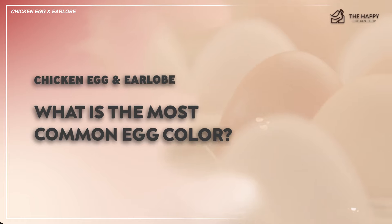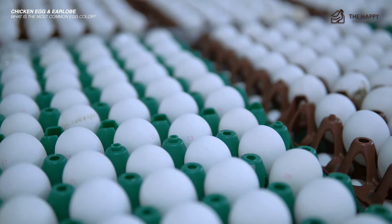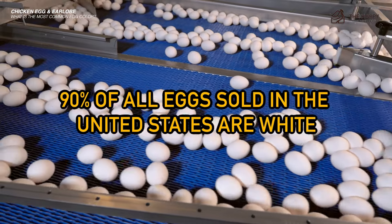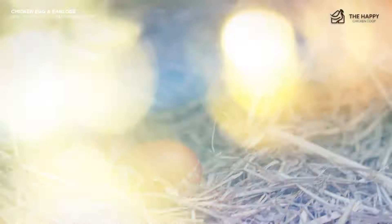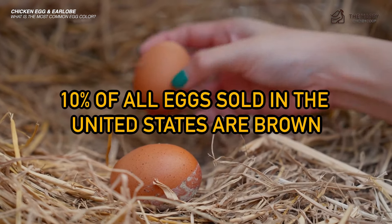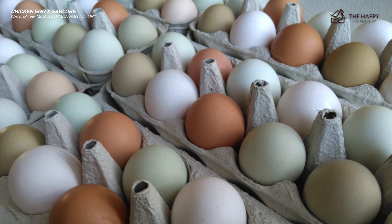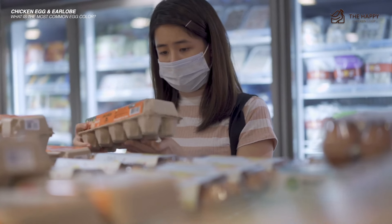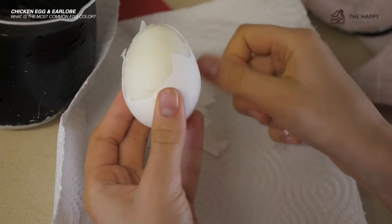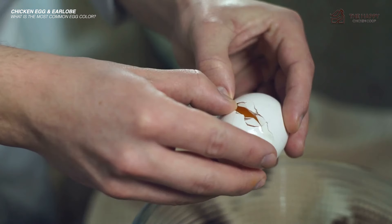What is the most common egg color? Egg colors can range from white to brown, blue to green, and even shades of pink and yellow. But the most common egg color is white — approximately 90% of all eggs sold in the United States are white. Brown eggs are also quite common, making up about 10% of all eggs sold in the United States. Blue and green eggs are less common, which is why you won't likely see them sold in the market. And despite what some people think, eggshell color has no effect on the taste, nutritional value, or quality of the egg.